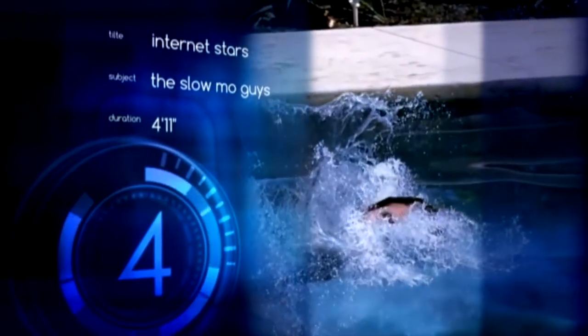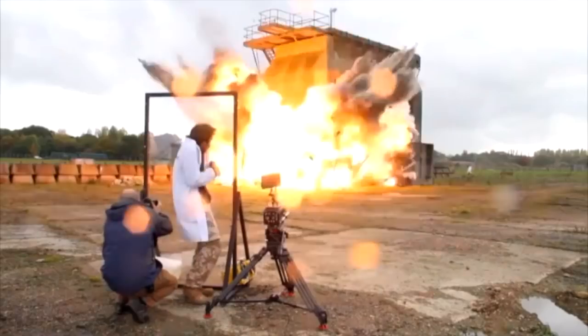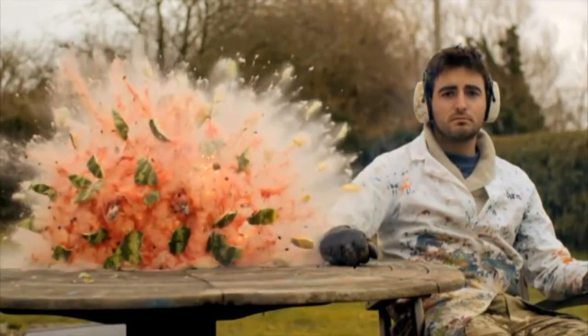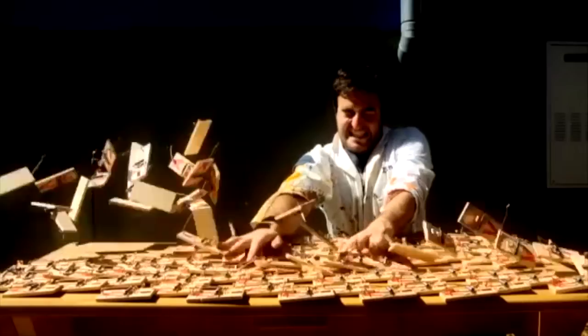It's time to meet our latest internet star — or should I say stars? Back in 2010, two Brits wondered if anyone would be interested in watching super slow-mo clips on YouTube. Six million subscribers and over 630 million views later, I think it's safe to say they are.